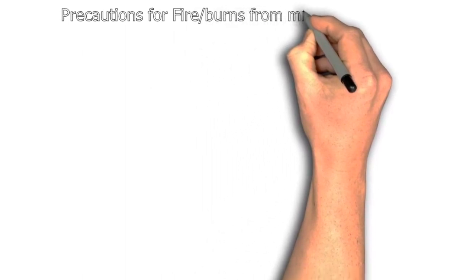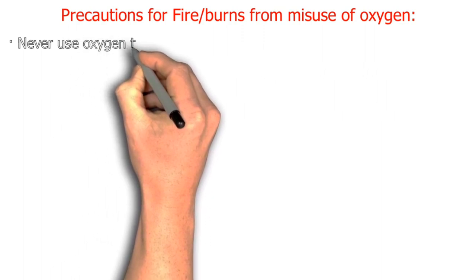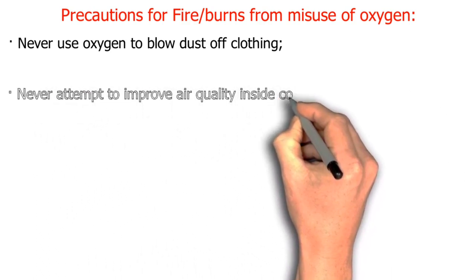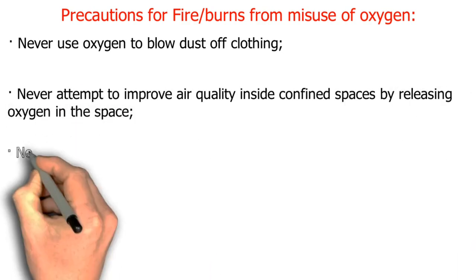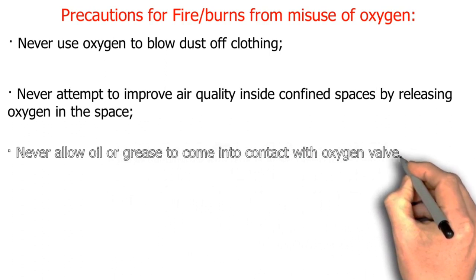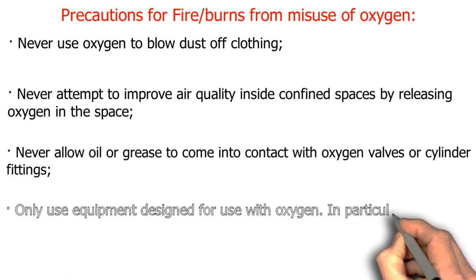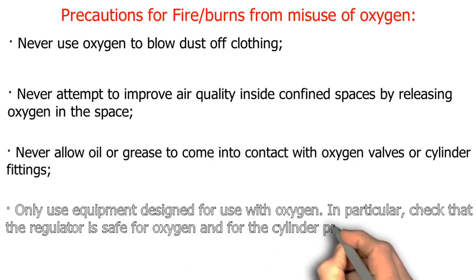Precautions for fire and burns from misuse of oxygen: never use oxygen to blow dust off clothing. Never attempt to improve air quality inside confined spaces by releasing oxygen in the space. Never allow oil or grease to come into contact with oxygen valves or cylinder fittings. Only use equipment designed for use with oxygen — in particular, check that the regulator is safe for oxygen and for the cylinder pressure.